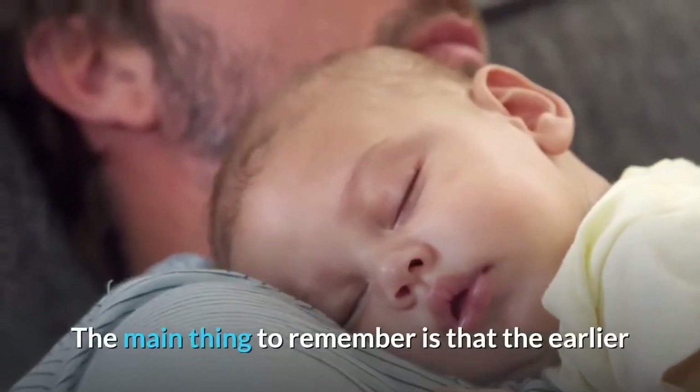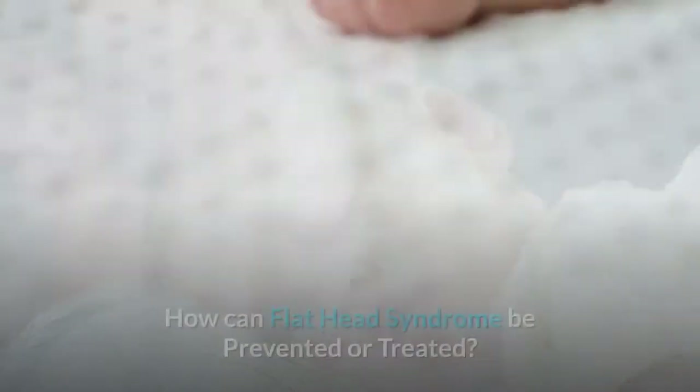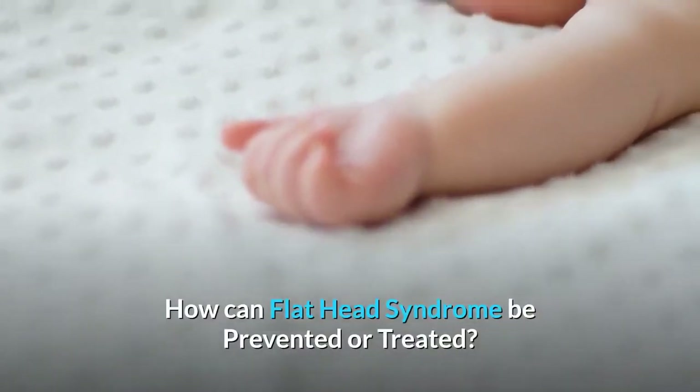The main thing to remember is that the earlier that you can start implementing these strategies, the better the results. How can Flat Head Syndrome be prevented or treated?